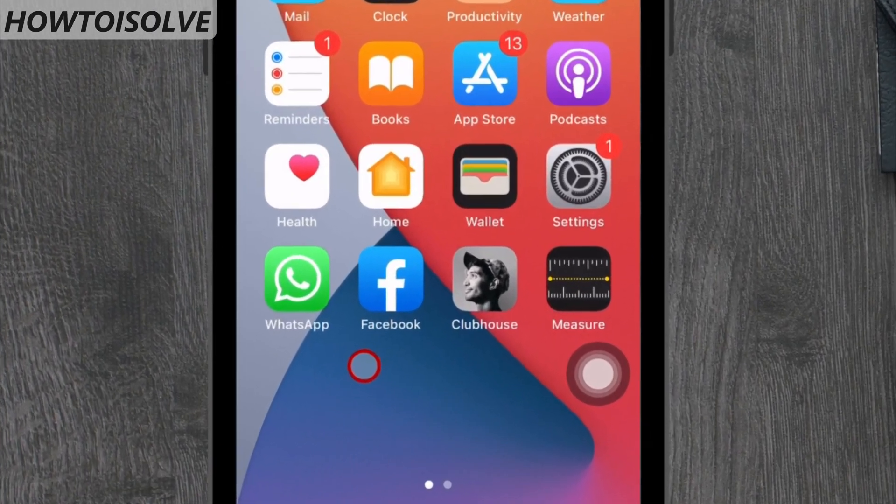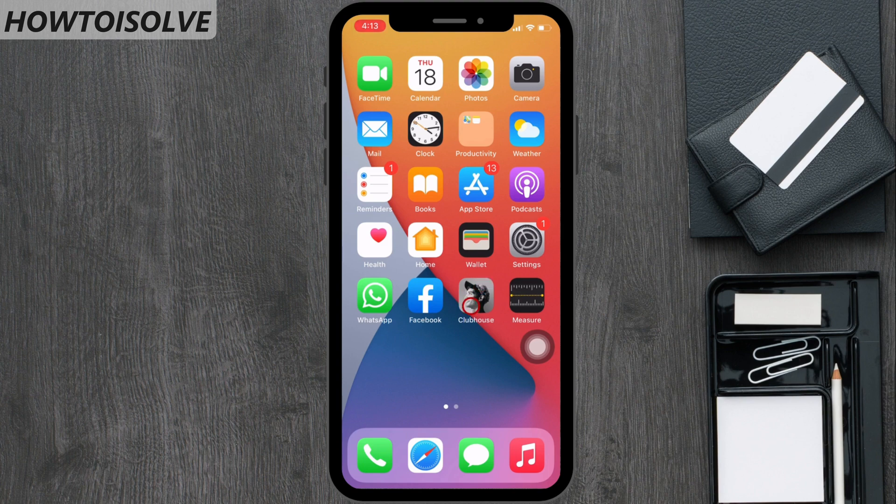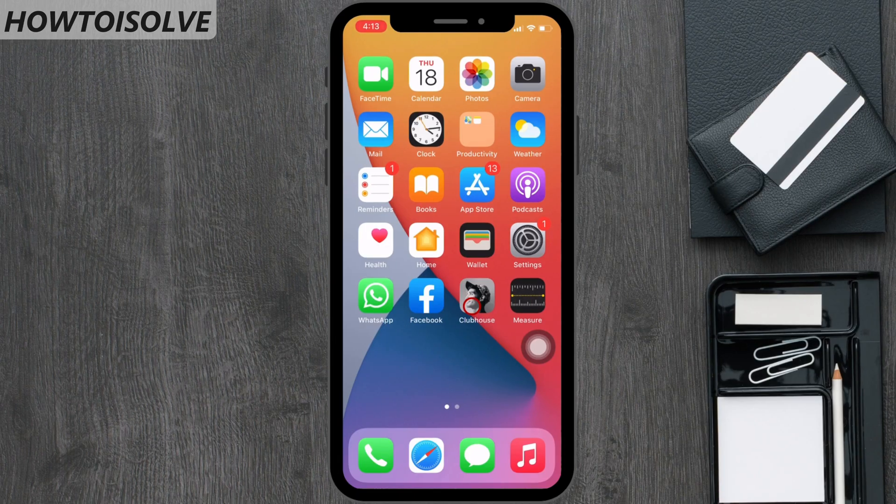In this video, I'm gonna show you how to pause notifications on the Clubhouse app. There are 4 options inside pause notification settings on the Clubhouse voice only app.